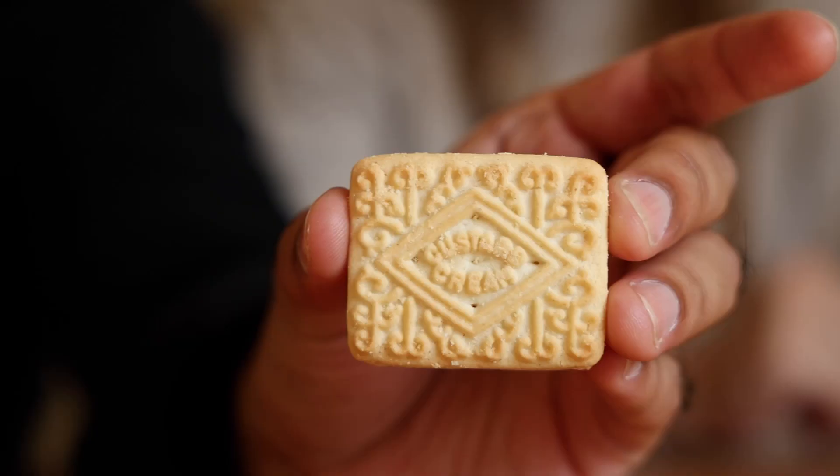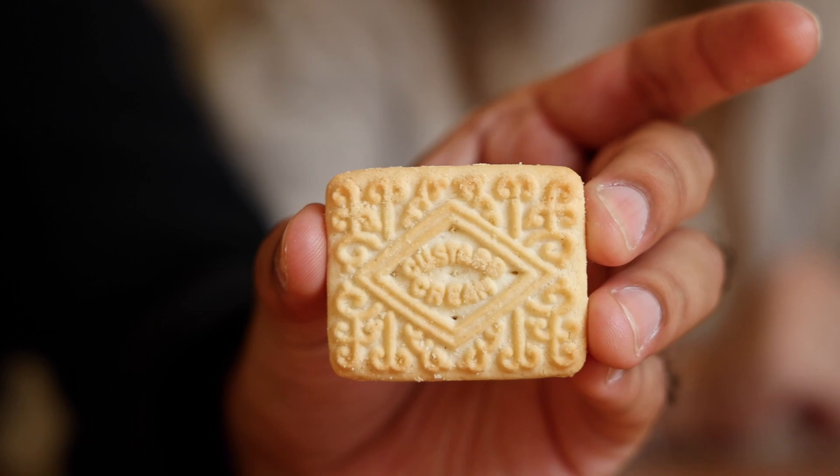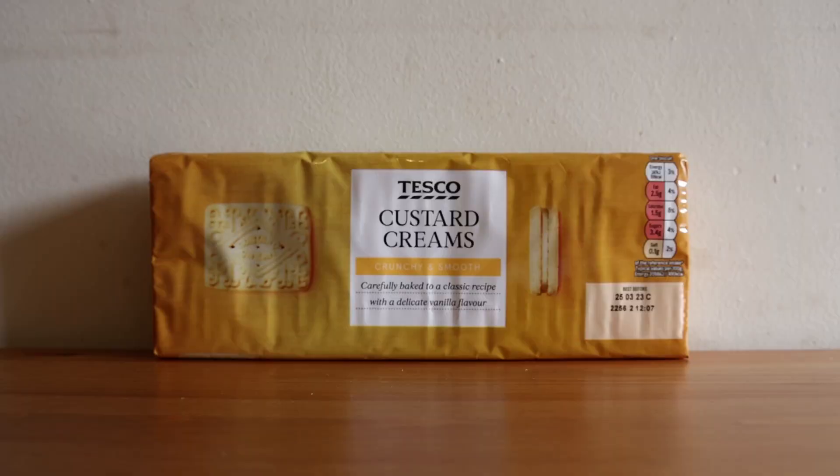The next item on our list is custard creams — basically a biscuit with vanilla filling. I feel like this is what an old person's biscuit would be. It says custard cream in the middle with a cute little design. It smells like when you go into a bakery. I've had something similar to this before — just a cookie with vanilla in the middle, it just wasn't called custard cream. I think you'll find these type of biscuits all around the world with their own names.